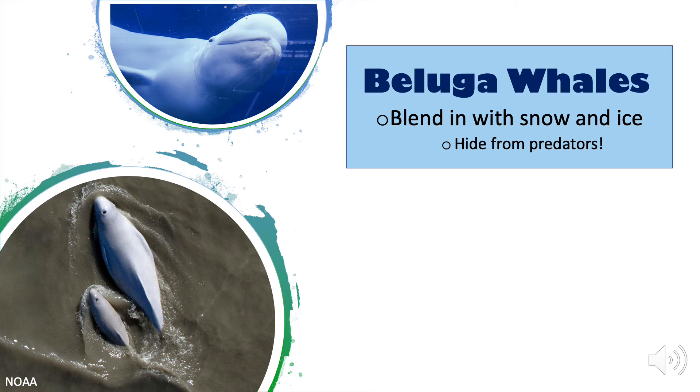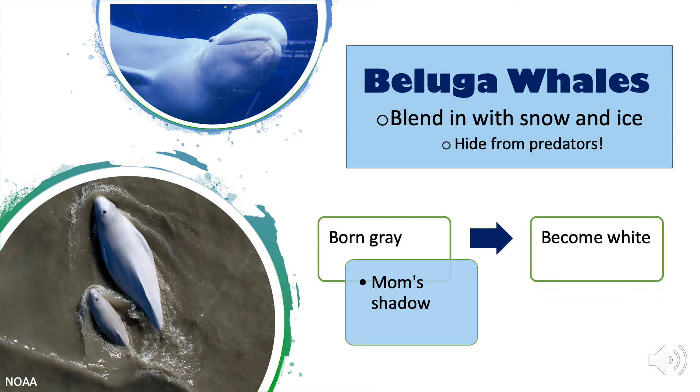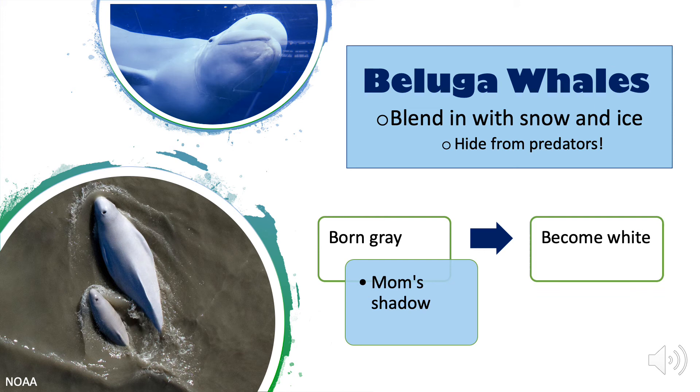Whales also use camouflage. Beluga whales, for example, are white, camouflaging with the snow and ice in their Arctic habitat. This protects them from predators. Additionally, beluga whales are born gray and become white as they get older. This allows them to blend in with their mother's shadow, protecting them further.